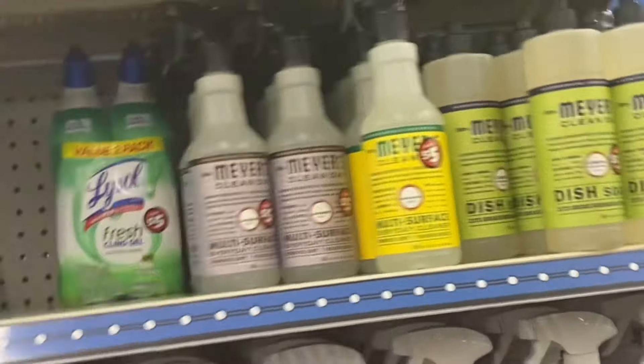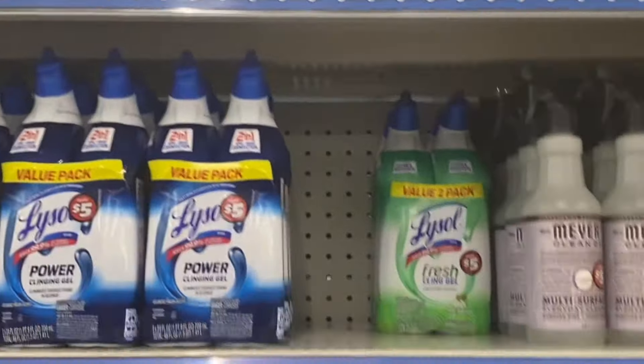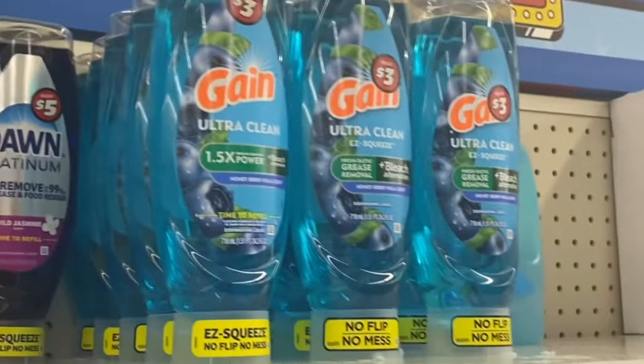They got the Meyers, you guys — very nice. They say these are selling off the shelves, they work really good. I have some of those, I do like them. But they can't keep that Gain on the shelf, you guys.